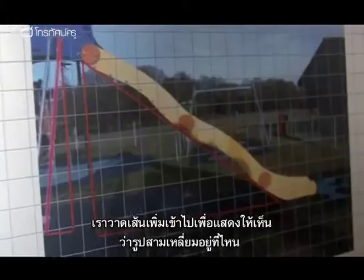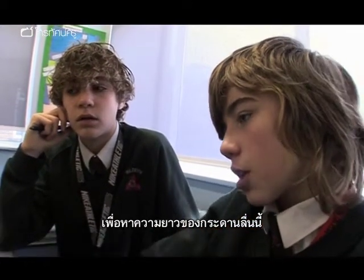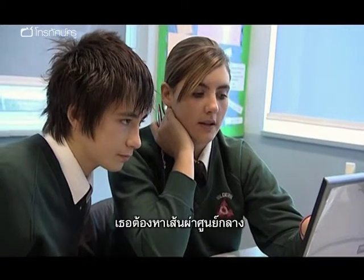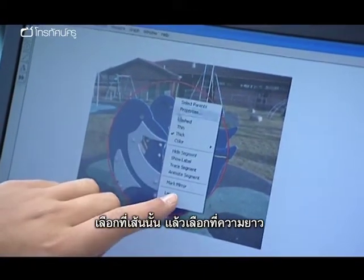Another group has a picture of a big slide and has put in lines to show where the triangles are. They need to calculate the size of each triangle to eventually find out the length of the slide, and must find the diameter by clicking on the line and using the length tool.